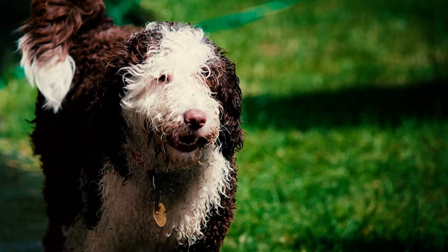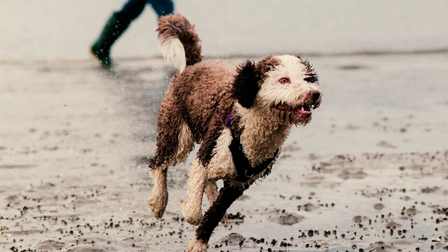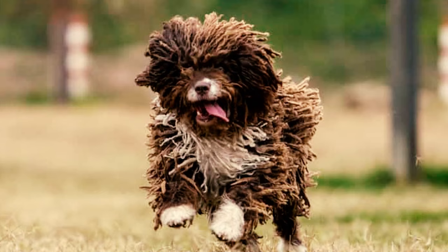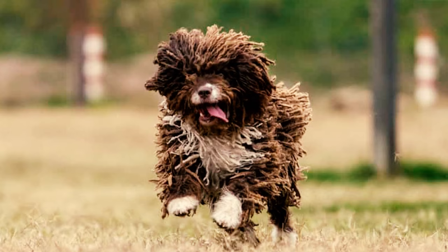Fact 25: Another group of Spanish Water Dogs could be found in the marshes of western Andalusia, known for their coats with long, thin cords. The largest group, however, originated from the southern Andalusian Sierras. These dogs were the biggest and strongest, primarily serving as herding companions.